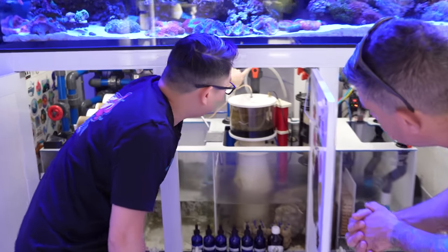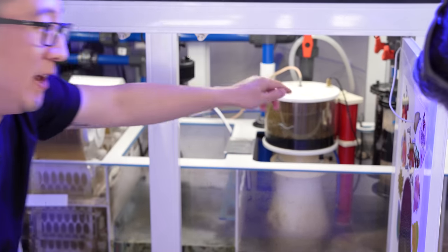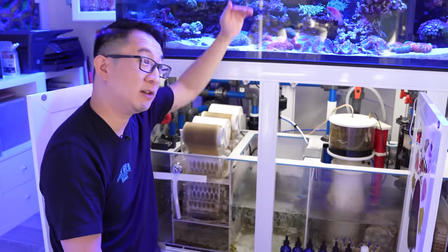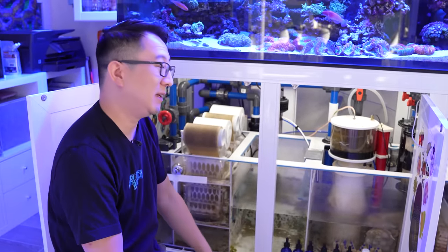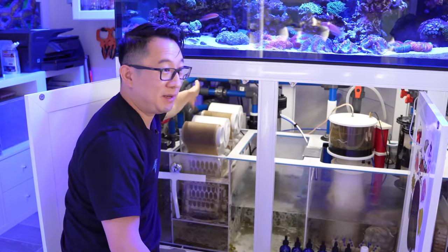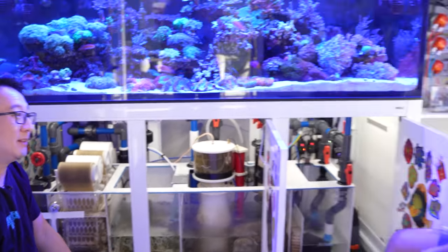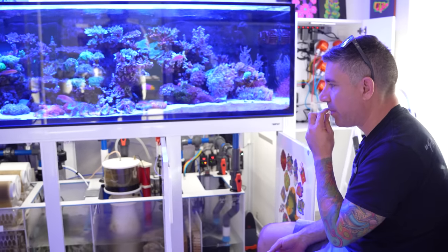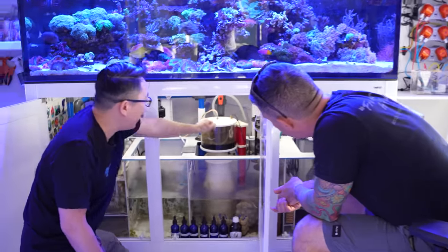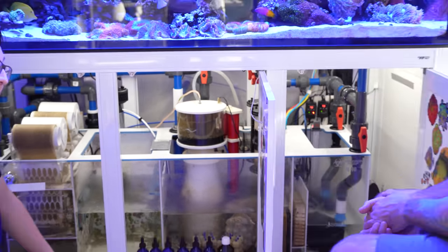This valve here is a manual water change — plumbed to a drain, so if I ever need to drain quickly I just open it. I also have a third pipe that goes to my mixing station to fill the sump, so instead of carrying buckets you just open a valve. And this line here is an outside air line to the skimmer, pulling outside air to help with pH.